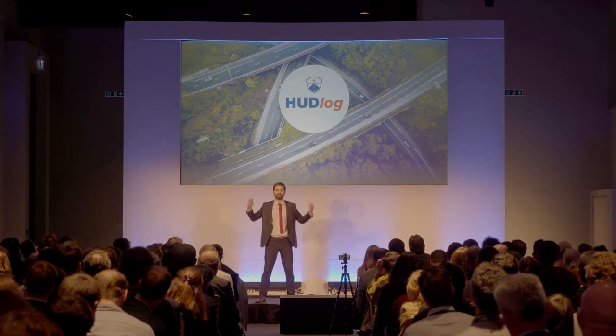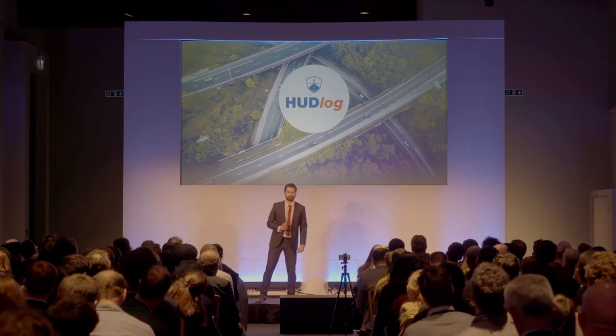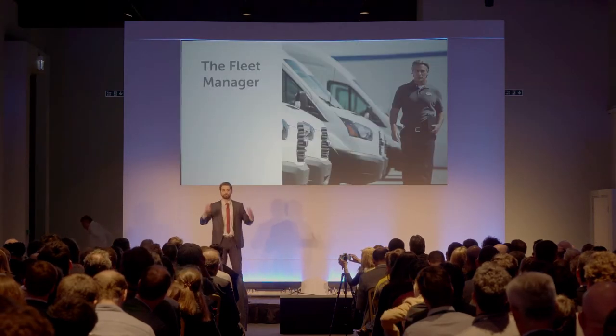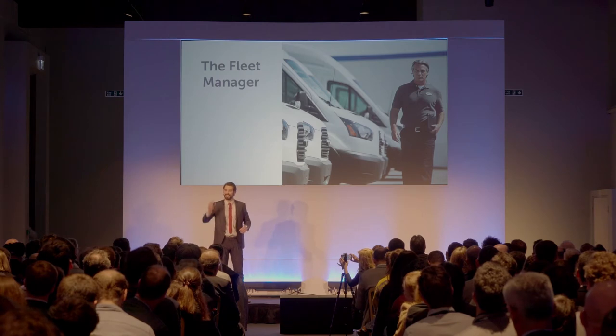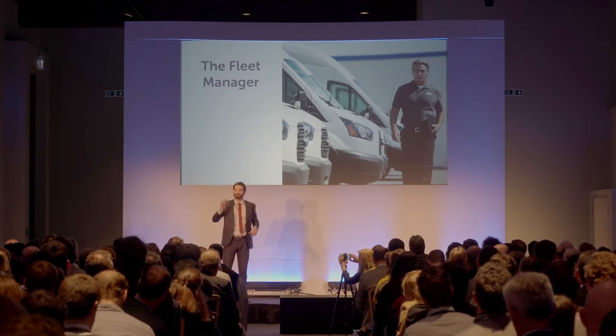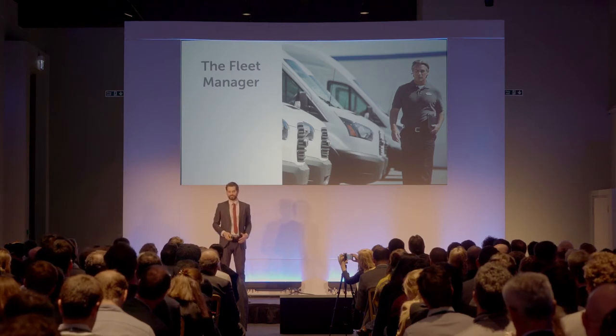This is why we created HUD-LOG. One of the key lessons we learned in the commercial automotive sector is that the fleet manager is responsible for ensuring that every delivery is made at the right place at the right time, a task that's much easier said than done.